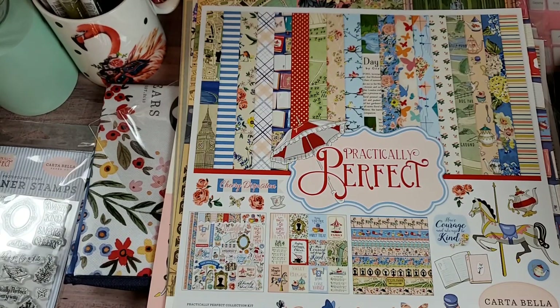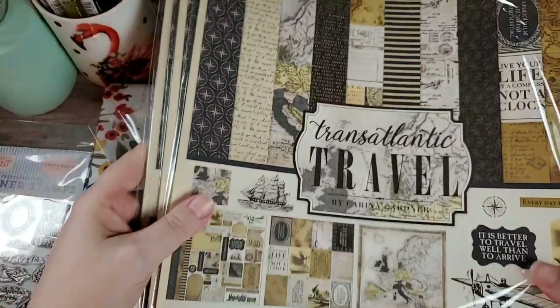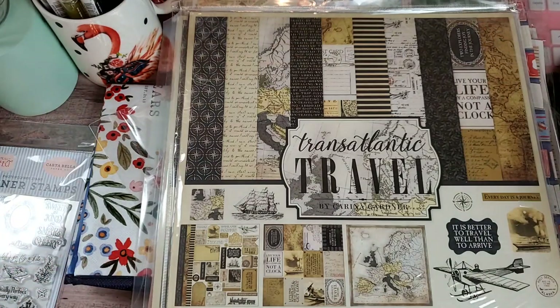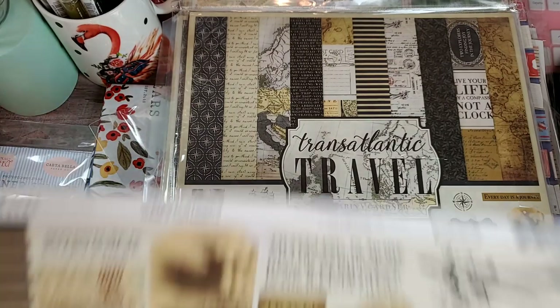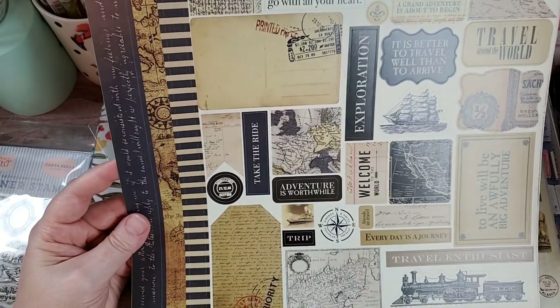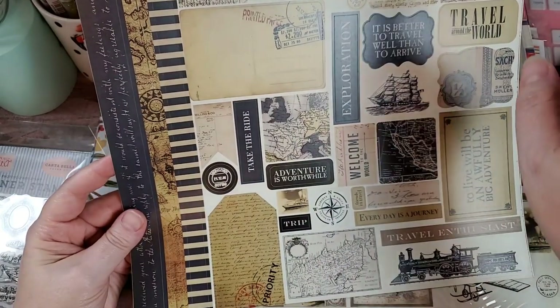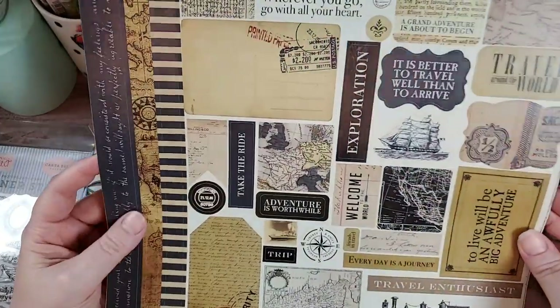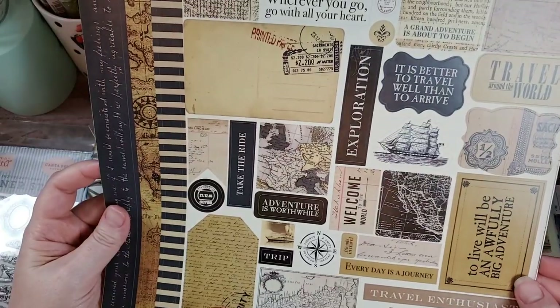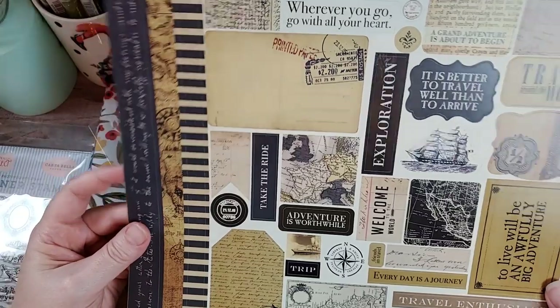Okay, this next one is called Transatlantic Travel. I got three of those. We'll open this up and take a peek. Here is the sticker sheet for this one — there's an old cruise liner, tall ship. We've got trains, planes, and boats. "It's better to travel well than to arrive." "Travel around the world." "To live will be an awfully big adventure." Love that.